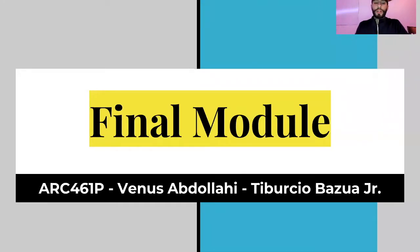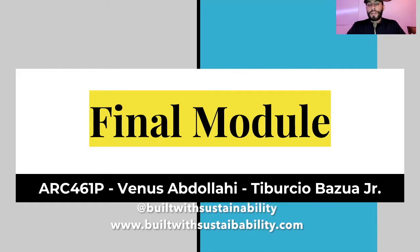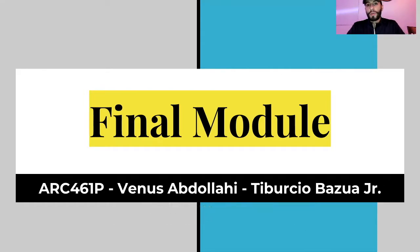Hey, how's it going everyone, thanks for tuning in. For this video we're going to be presenting the final module of our energy efficiency class: Energy in the Environment. Me and my partner Venus Abdayahi did our best to make this home as energy efficient and sustainable as possible. This entire project will show our process, our thinking, and ultimately the progression of a standalone home to a well thought out, planned sustainable built environment.